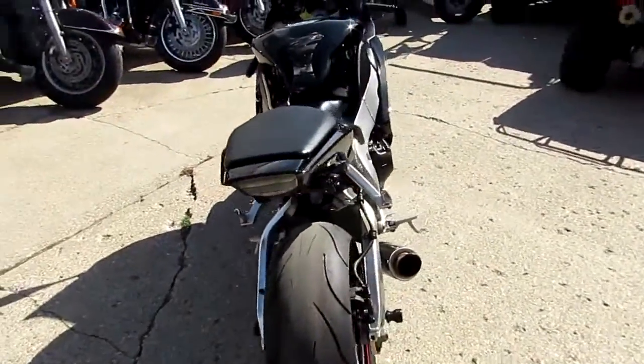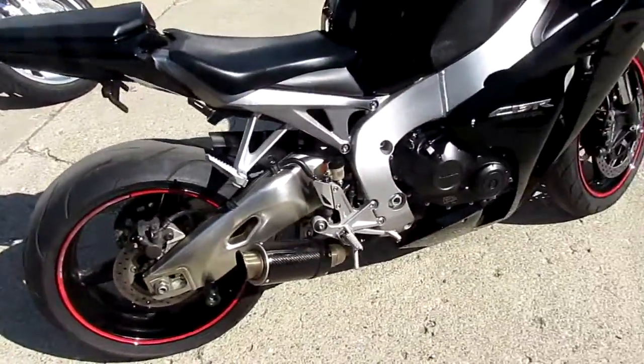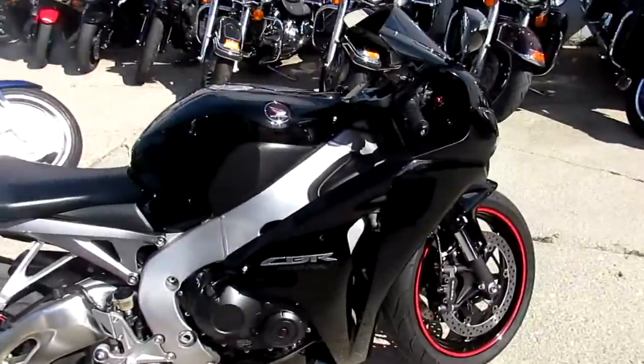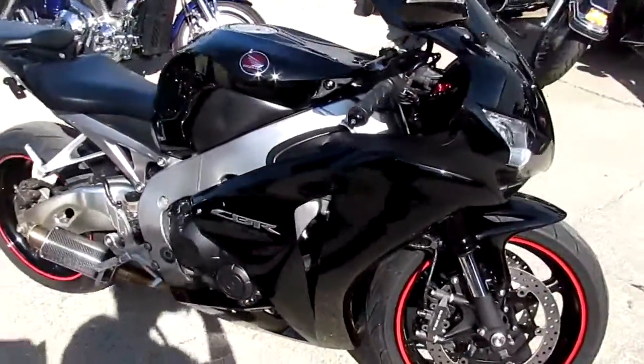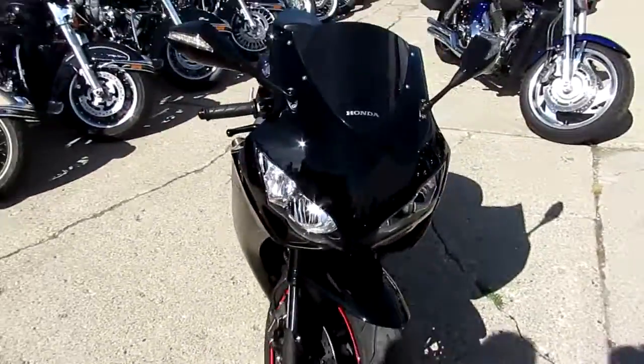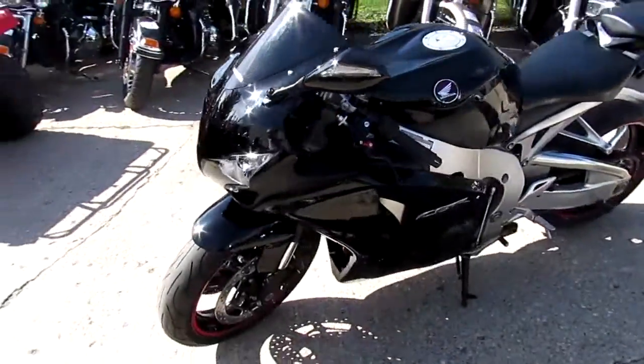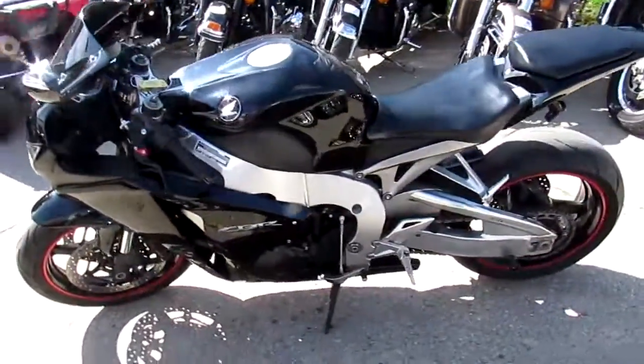The one we're doing a video on is a 2011 Honda CBR 1000 RR for sale. This bike only has 6,283 miles. As you guys can see, it's one good looking 1000 RR — it's got the carbon fiber exhaust, CRG levers, blacked out windscreen, fender eliminator kit, and more. This thing's loaded up.